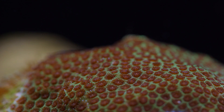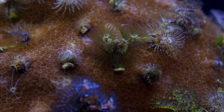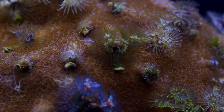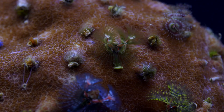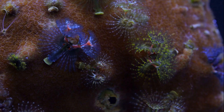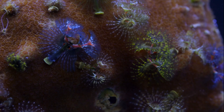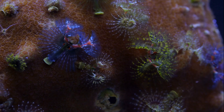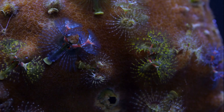One interesting thing about Parietes that separates it from other small polyp stony corals is that it develops commensal relationships with these Christmas tree worms, also known as bismal worms. I've heard that these worms are hard to keep alive, but in my experience that hasn't really been the case. They've not only survived, but on this piece we've had for close to a year, they've really grown in size.